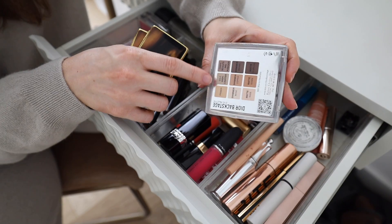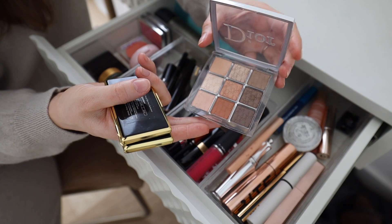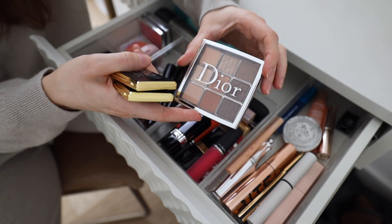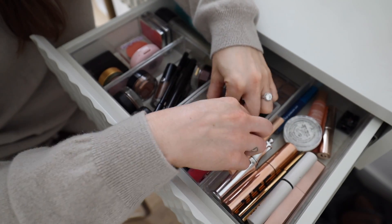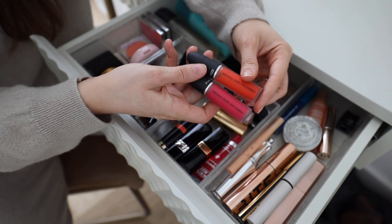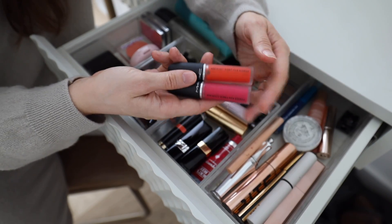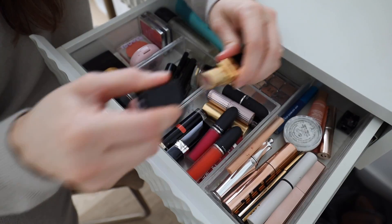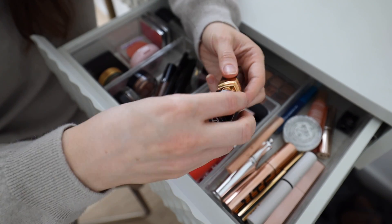I grabbed the Dior Backstage Palette in Warm Neutrals — there's definitely a pattern with the eyeshadows I love for every day, and I wanted to pull this one out as I haven't used it in a really long time. Now for the lips — this was another shopping-my-stash moment. There were a few products in here I just hadn't used in a really long time, like these MAC Powder Kiss Liquid Lipsticks — nice bright fun colors for spring. I don't really remember how I get on with this formula, so I want to put this up here to remind myself to use it.